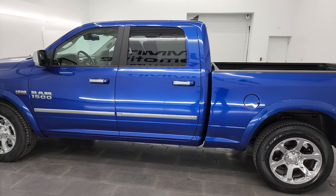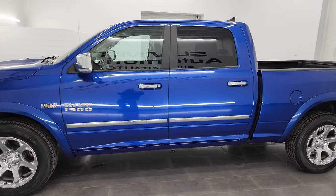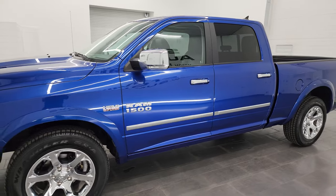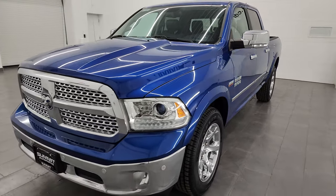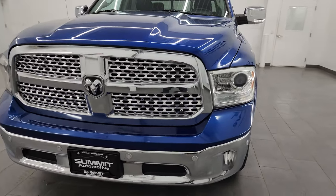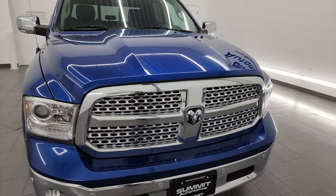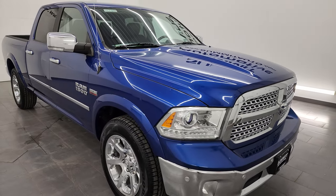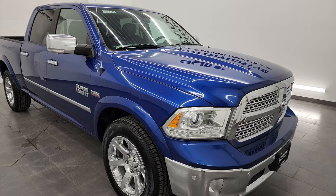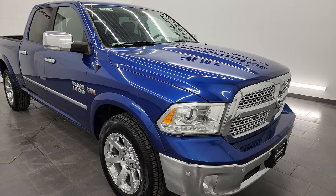This 2017 Ram 1500 has the 5.7 liter V8 Hemi engine, paired up with the 8-speed automatic transmission. This truck has been fully safetied and inspected by our service shop per the state of Wisconsin inspection process. It has a fresh oil and filter change, all the fluids have been checked and topped off, and it has 4 brand new tires. This truck is 100% ready to go.